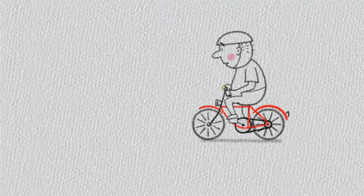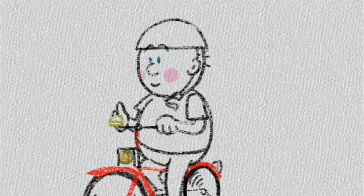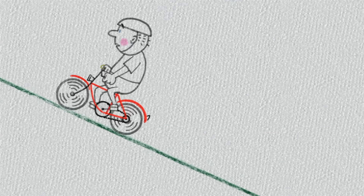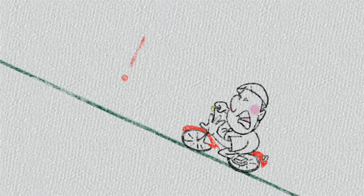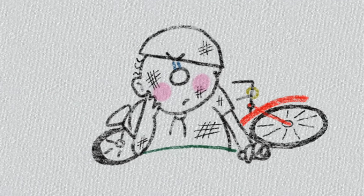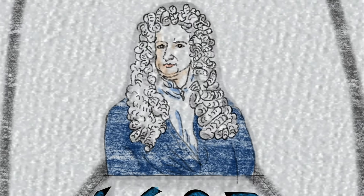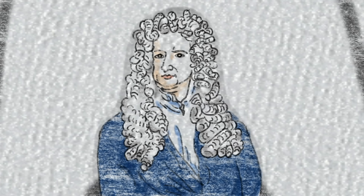Have you ever noticed that it's harder to start pedaling your bicycle than it is to ride at a constant speed? Or wondered what causes your bicycle to move? Or thought about why it goes forward instead of backwards or sideways? It wasn't until the 17th century that Isaac Newton described the fundamental laws of motion, and we understood the answer to these three questions.